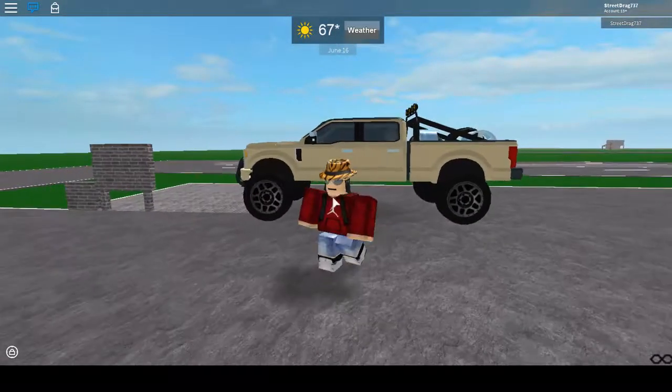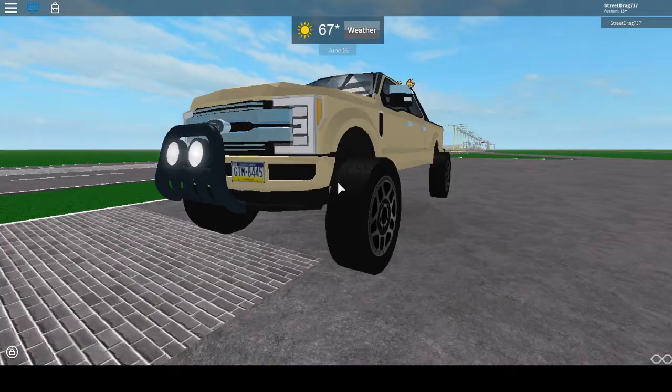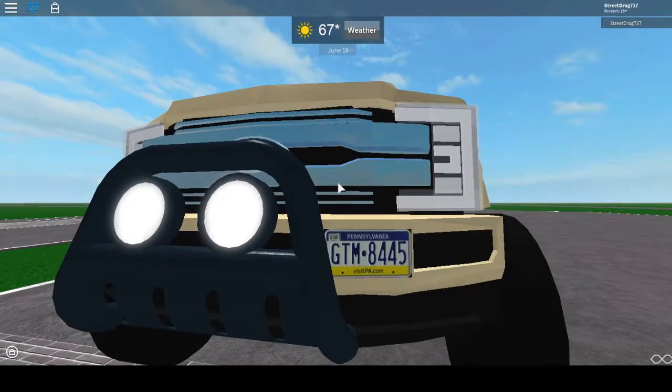What's up you guys, today I am getting your guys' opinion basically on a truck that I built.